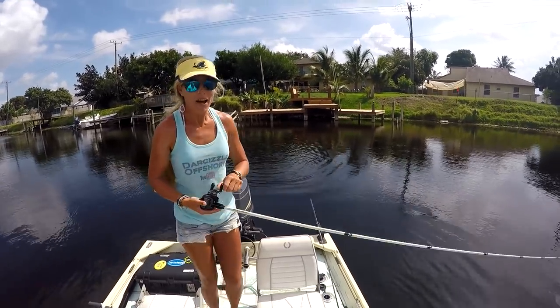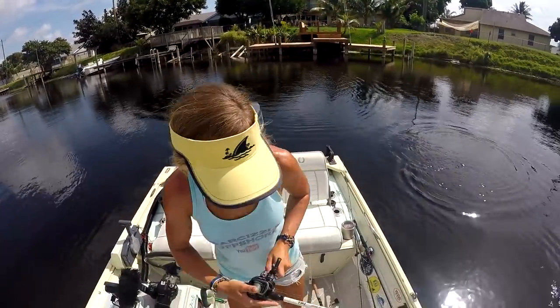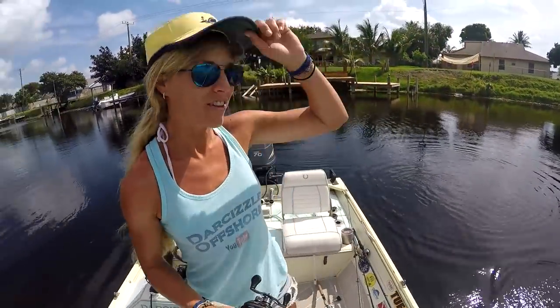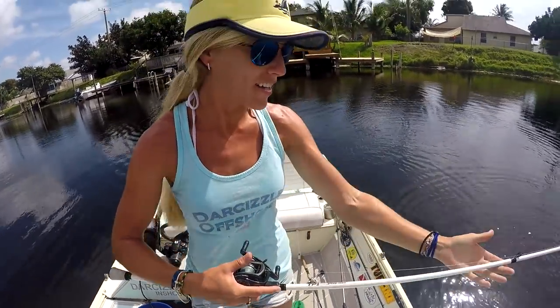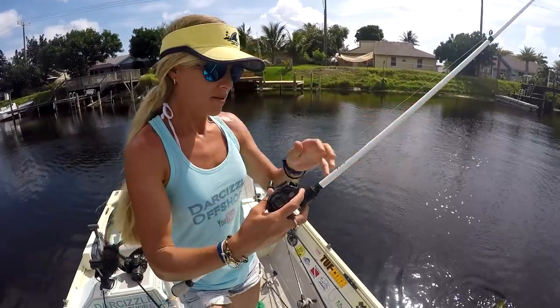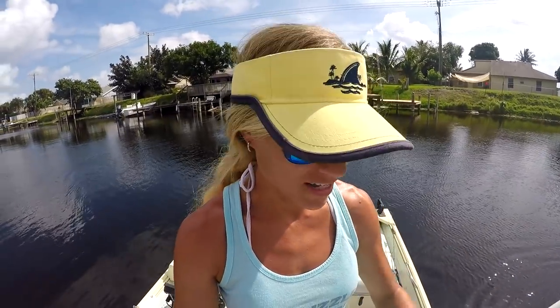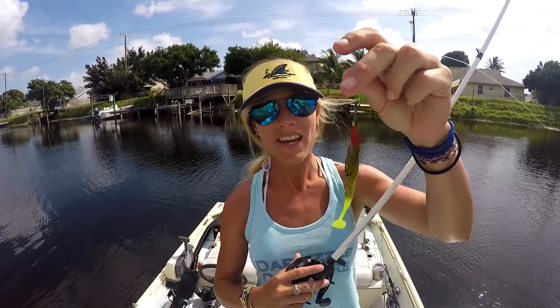I'm getting better with this baitcaster — I just casted over to that dock way over there on the other side of the canal and actually hooked up to a little peacock bass, which is very exciting. I was messing around trying to get him up and was going to flip him, but I decided to pick him up and he just popped off. I did have a fish though — gotta get another one.